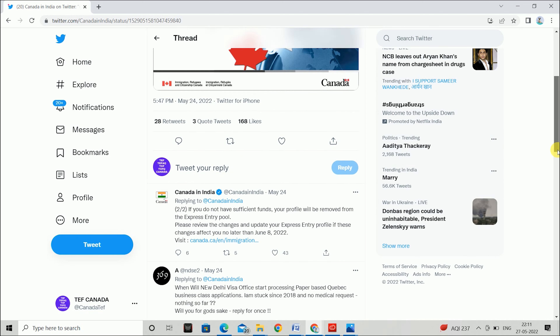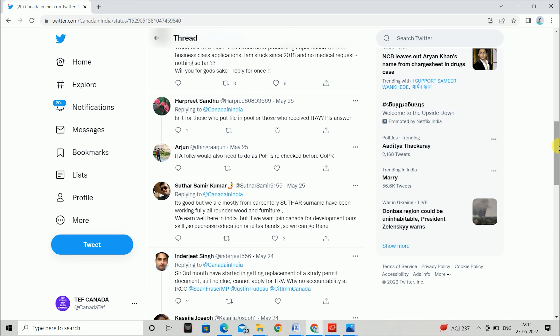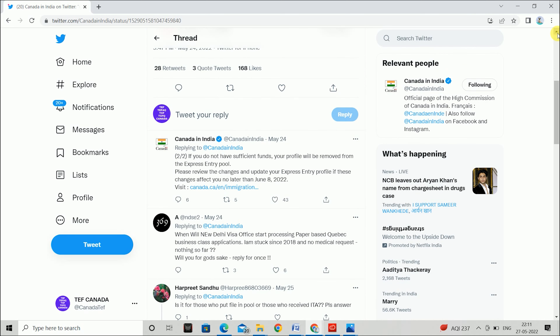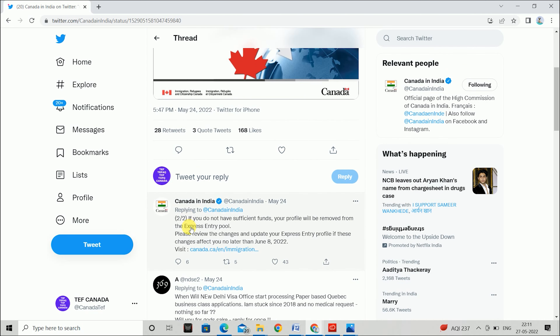It is very important that you are aware of the PR requirements. If you want Express Entry, you need to consider this update. If you do not have sufficient funds, your profile will be removed from the Express Entry pool.